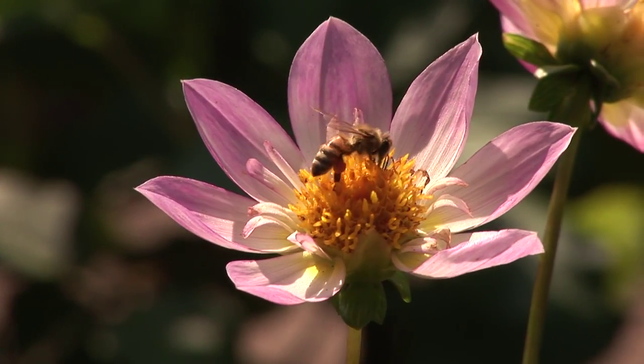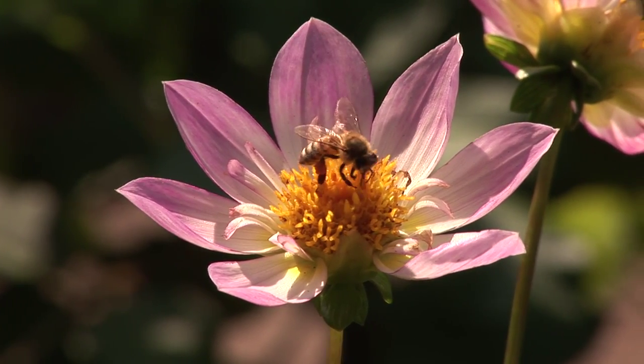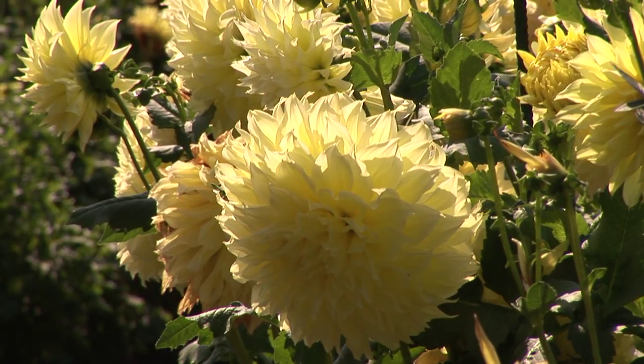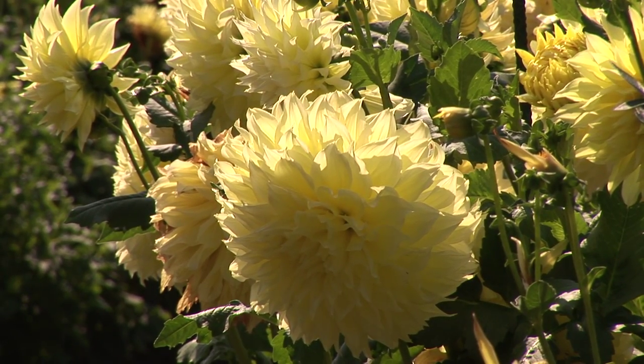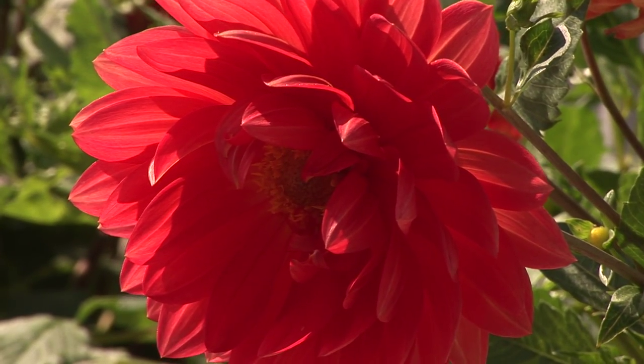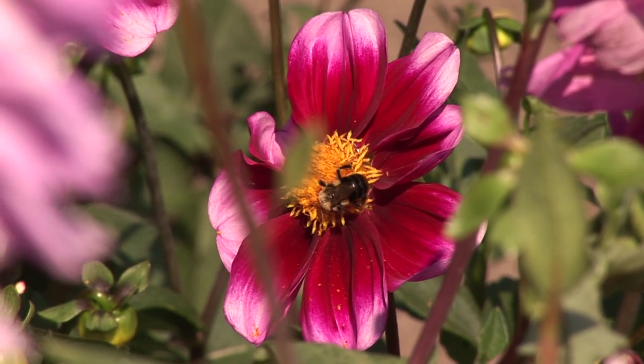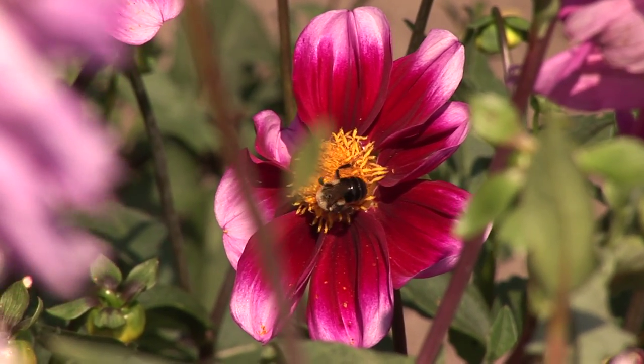They come in every size from a 1-inch blossom up to 14 inches, and the plant size ranges from small plants like 1 foot up to 8 feet. I call it a very creative flower that can change itself into so many shapes and colors and everything.